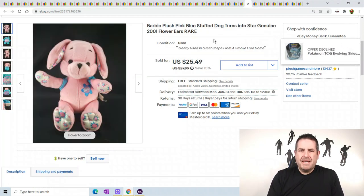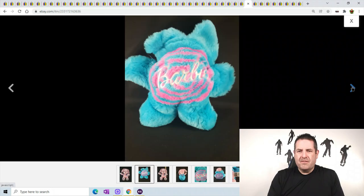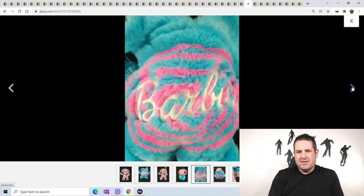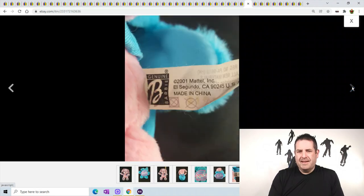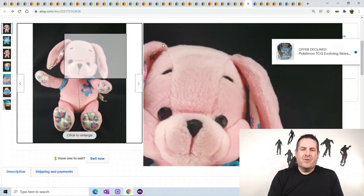Barbie plush - it's a pink and blue stuffed dog with flowers on him. He actually folds into himself - he like transforms and completely goes into the bag. He's like a transforming dog I guess. This one sold for $25.49.